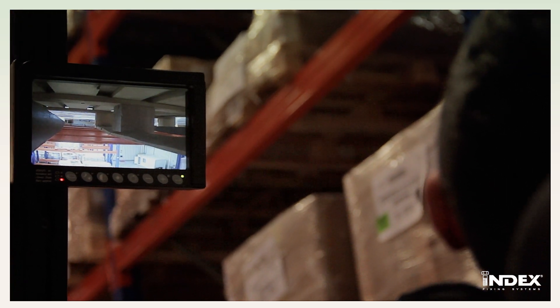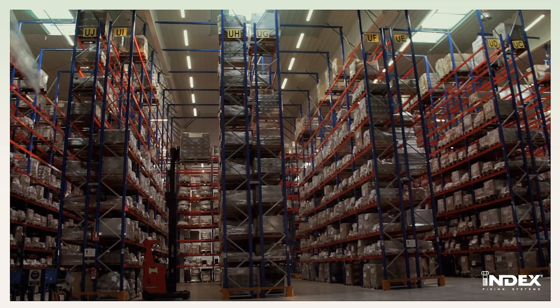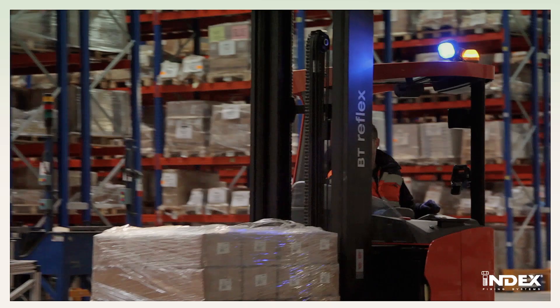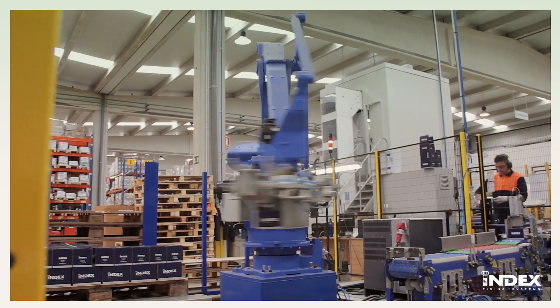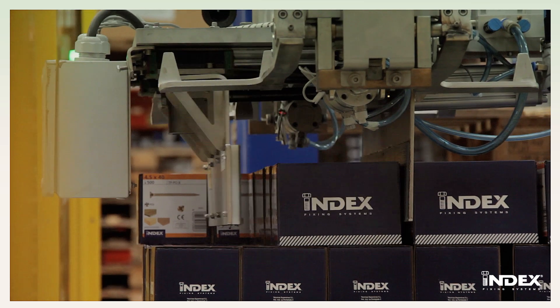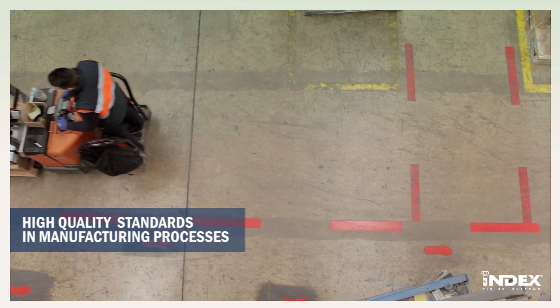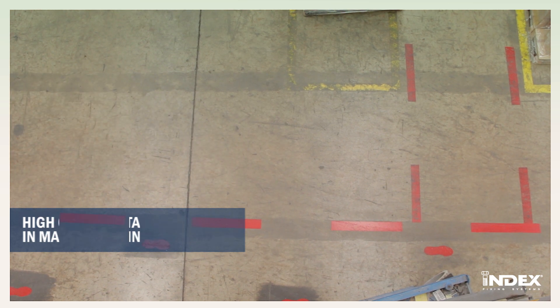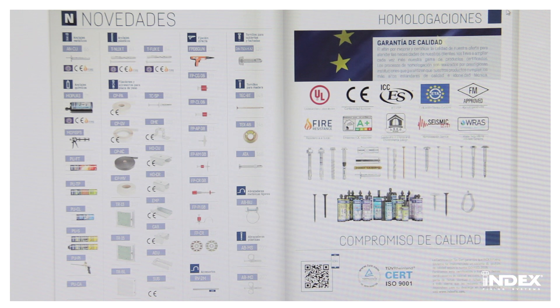Choosing the installation of approved products guarantees the highest standards of quality, safety, efficiency and performance of the product. It permits the sale and installation of products certified by notified bodies within the European Union to assess the products' manufacturing processes. INDEX Fixing Systems has a wide range of approved products.